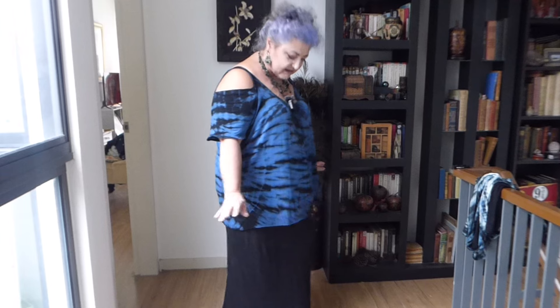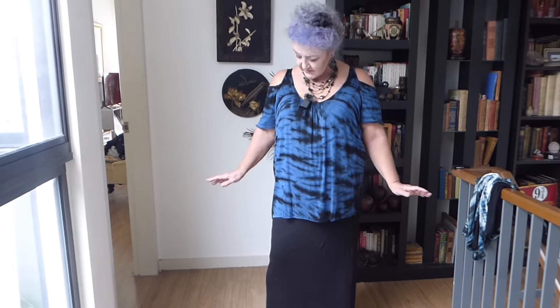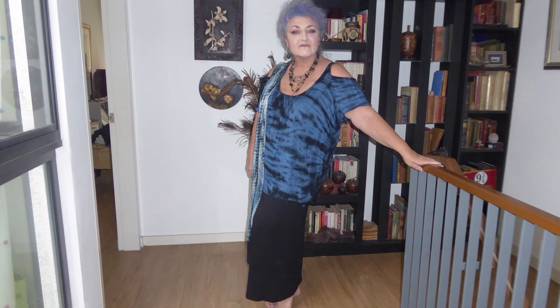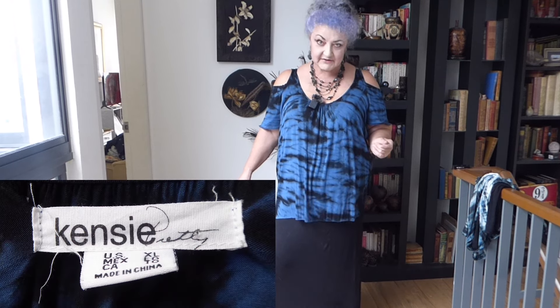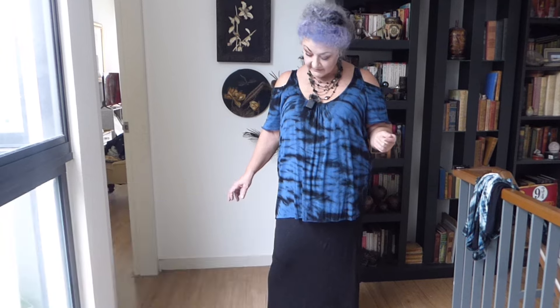So outfit number one: tie-dye in a gorgeous shade of blue. Quite sure we'd call it a navy, but it's a very pretty blue — dark delphinium, maybe. Anyway, so there we go. Outfit number one.